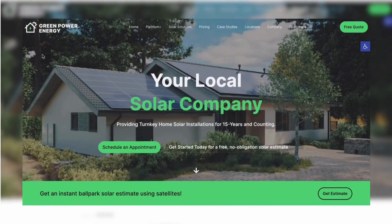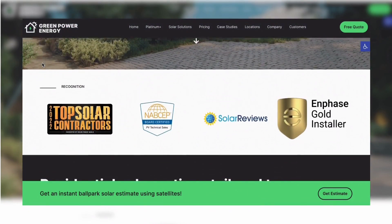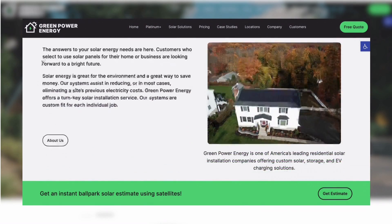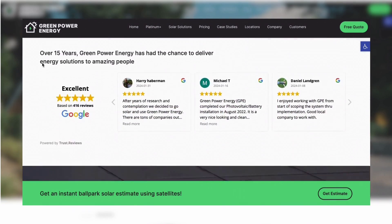If you'd like to find out exactly how much one of these systems would cost at your home, give us a call or visit us at www.greenpowerenergy.com. We'll be happy to help you. We're really excited about this new product, and it's going to change the way homeowners can access solar plus storage across the United States. We look forward to expanding our partnership with Tesla. Thank you, and I look forward to seeing you again soon in our next video.